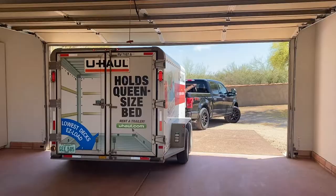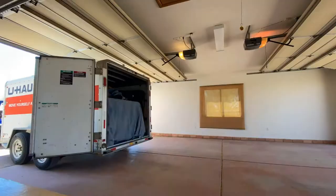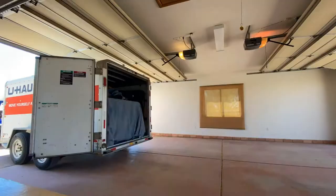That might be the coolest garage ever. I literally just pulled this thing all the way in. Okay, time to unload — gotta get all this out. Thank you guys so much.